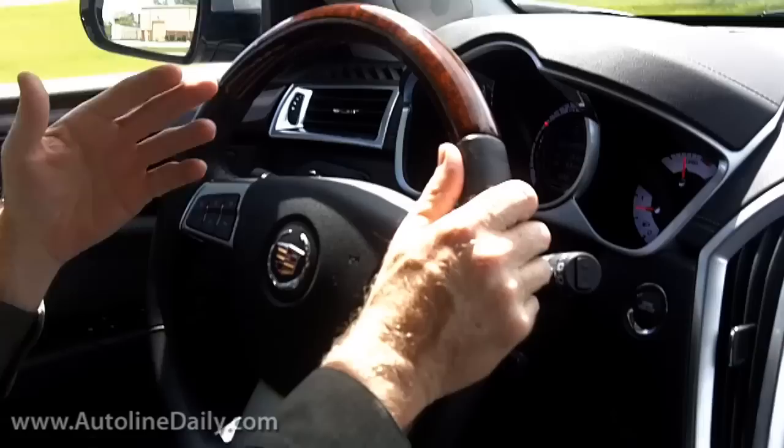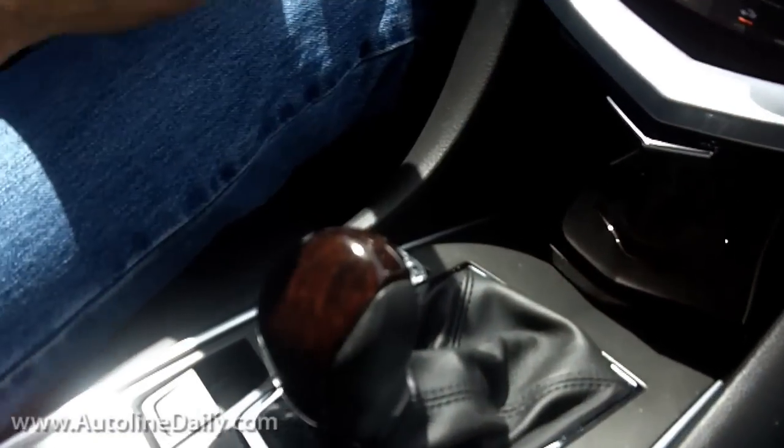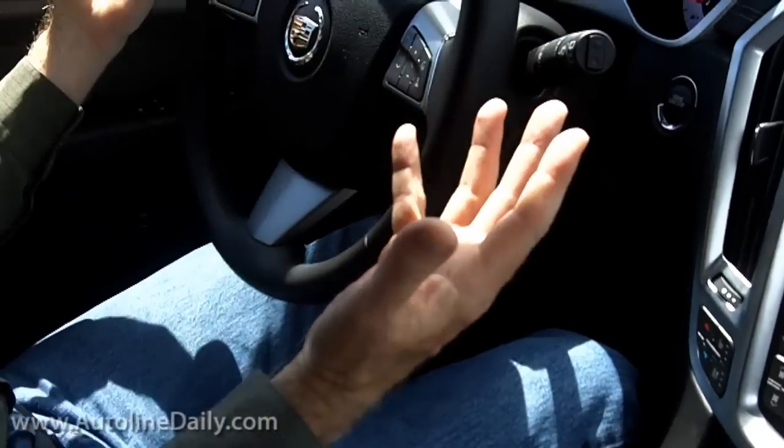What's it like driving the new Cadillac SRX? Come on, I'll take you for a ride here. First off, you've got to remember, this is the 2.8 liter turbocharged version, mated to a six-speed automatic transmission and with all-wheel drive. Very, very good combination for everything in the powertrain here.